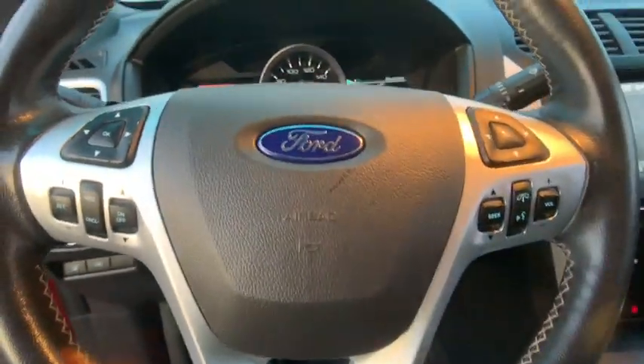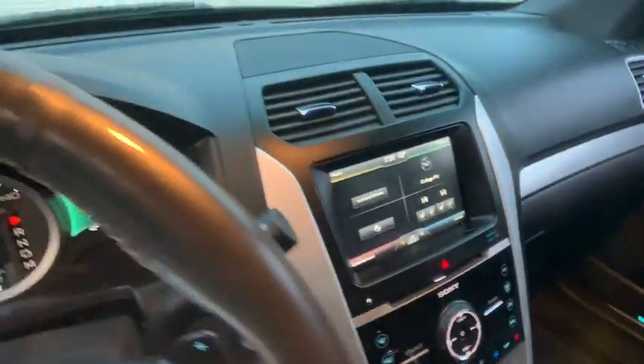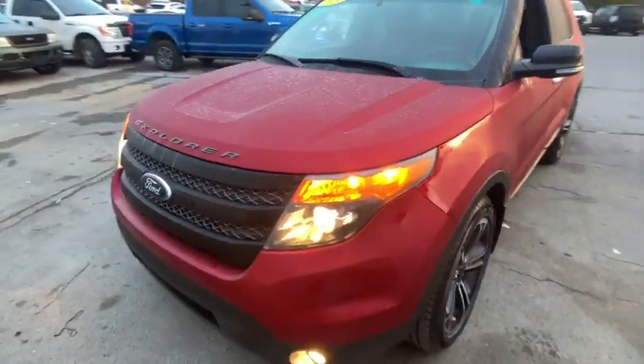Voice-activated navigation system, universal garage door opener, compass, fog lights, power windows, electronic stability control, security system, rear window defroster, heated front seat, trip computer.